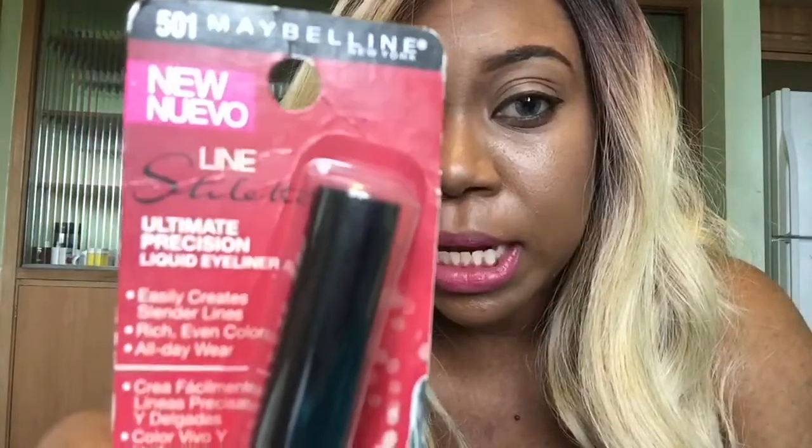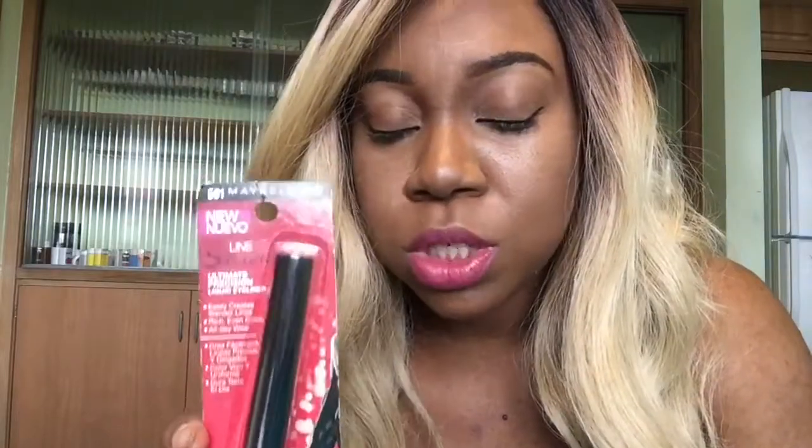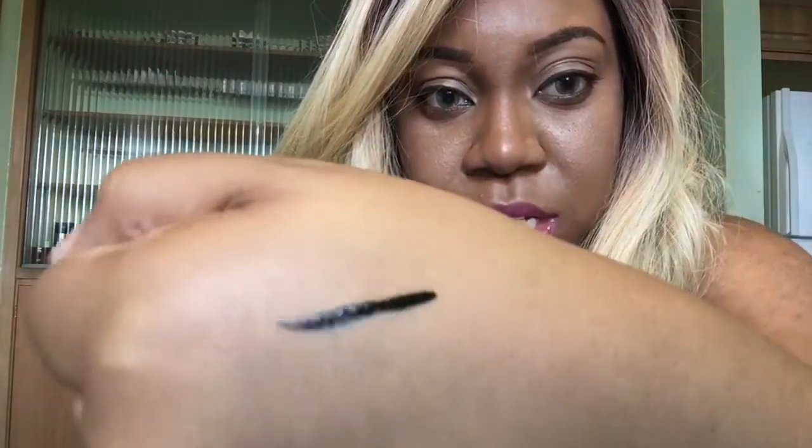The last thing I purchased from Dollar General was this — by Maybelline. When I got to the register and the lady told me how much it was, I wanted to run back and buy every one I saw. Guess how much this cost — one cent! One cent, you guys. I opened it and swatched it — it is pretty awesome. For one cent, I am going back to purchase every one of these.